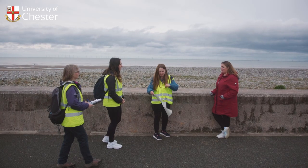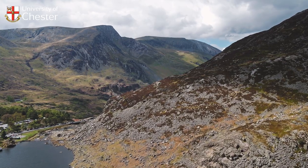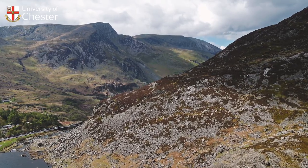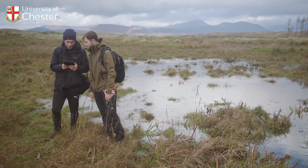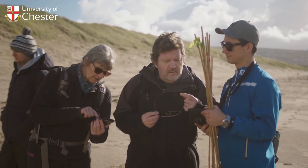Last year we went to Kimmel Bay in North Wales where we were looking at flood risk. We've also done online fieldwork in Snowdonia looking at vegetation succession, and we went to Harlick last year as well, where we carried out physical fieldwork looking at vegetation succession on sand dunes.